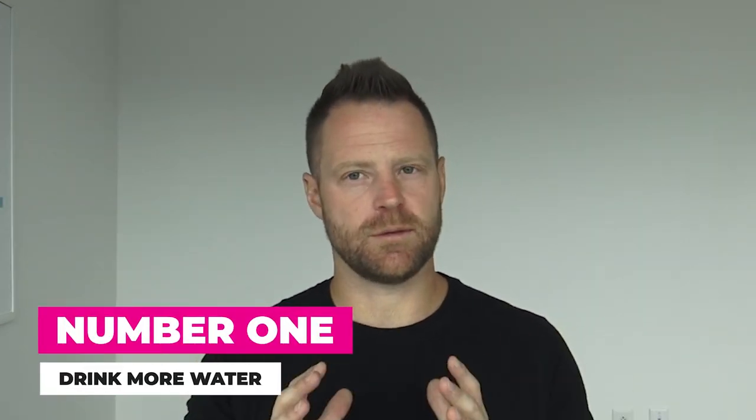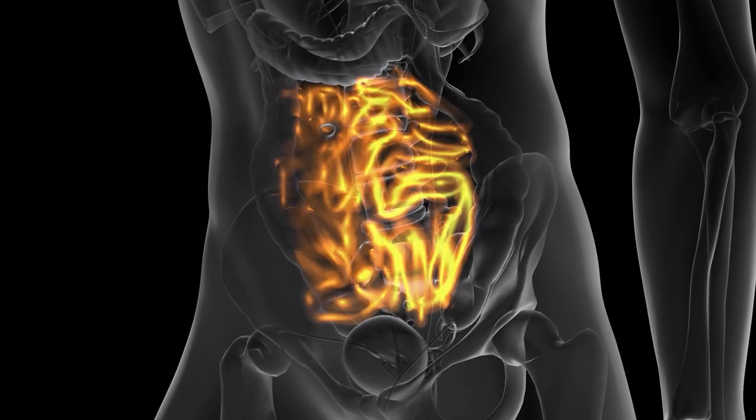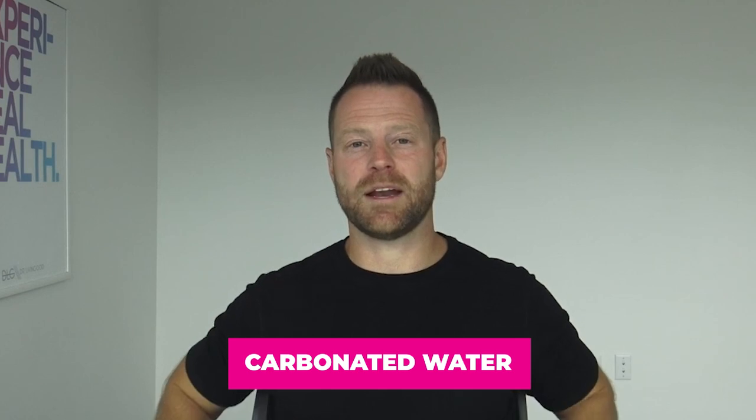Number one: drink more water. Seems simple, but your colon is absorbing a lot of your water. If you don't drink enough, that stool is going to get really dried out and won't come out well. Carbonated water actually helps a little bit more to get things moving. Aim for half your body weight in ounces of fluids per day, and make sure you're absorbing it by getting electrolytes in.